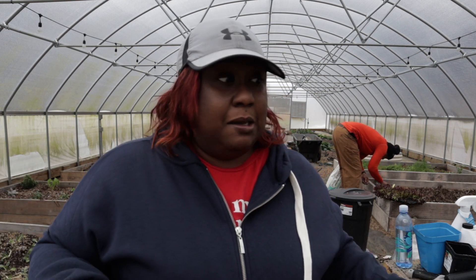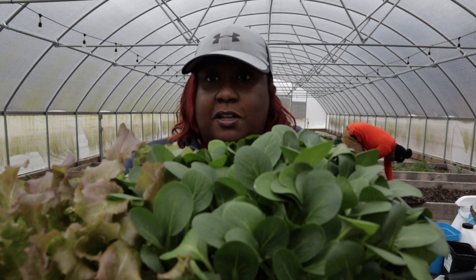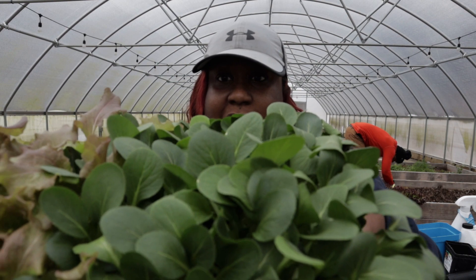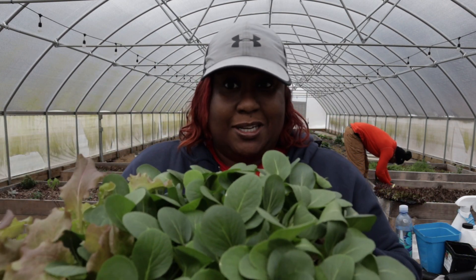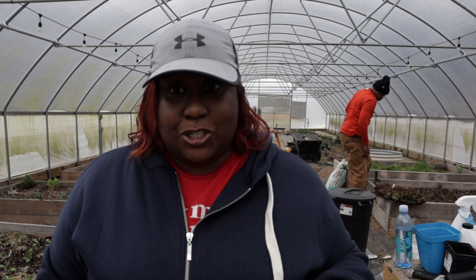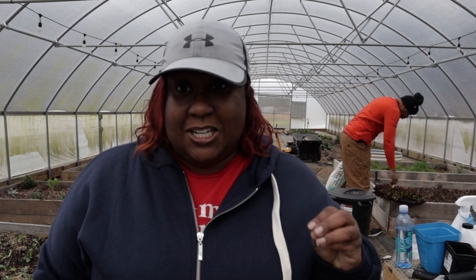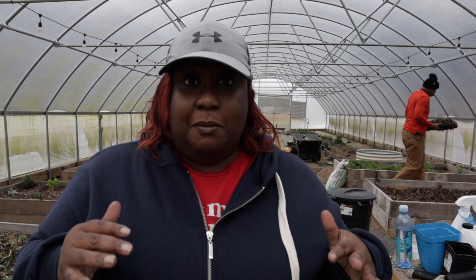I've already planted about 80 bok choy — let me show you what this bok choy looks like. It is beautiful. Look at that — this side is lettuce, but look at this bok choy. I've had it now for three or four days so it's really ready to come out. The other day I went ahead and got the 80 bok choy in the ground. I didn't get a chance to video it, but I'm bringing you along today as we get the lettuce in the ground.